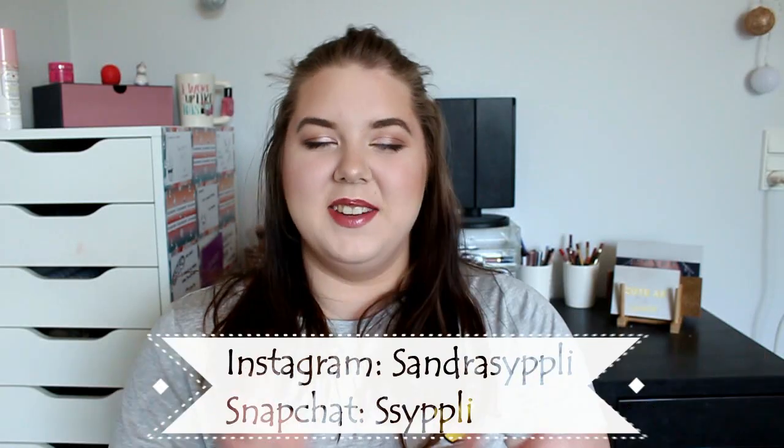Hey guys, welcome back to my channel! I'm so happy to see you, and if you're new, hi! My name is Sandra. Today's video is going to be a little bit different because we are going to do a fashion haul. I am so excited because I've never done a fashion haul on my channel before, and I really want to include more fashion on my channel.